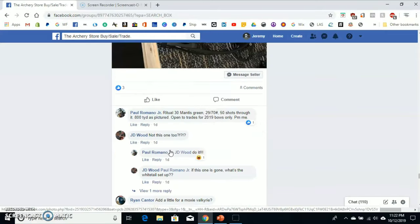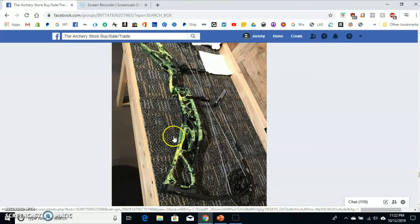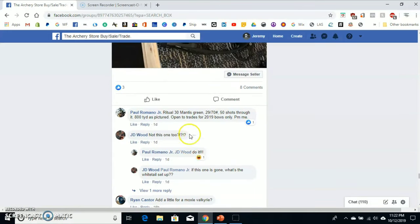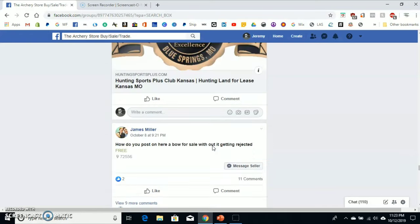Here he just typed 'below' with the picture. In the comments he said what color it is, the draw length, the weight, that it hadn't been shot much, the price, TYD meaning 'to your door,' and 'open to trades on 2019 bows.' That's a lot of information — that's perfect.